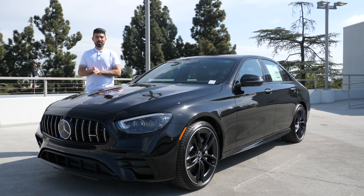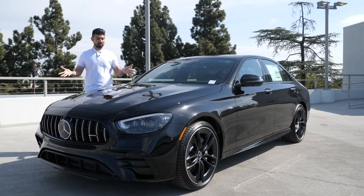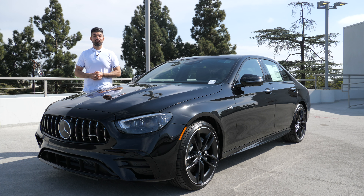Before getting started, a big thank you to Keys Mercedes for allowing me to review this AMG E53 today. If you happen to be interested in this car or any other Mercedes product, they've also got a good pre-owned inventory as well. Be sure to give them a call — I've left their information in the description below.